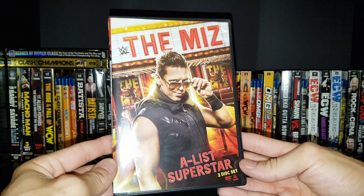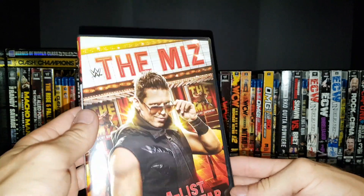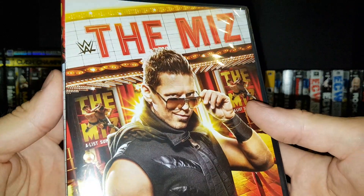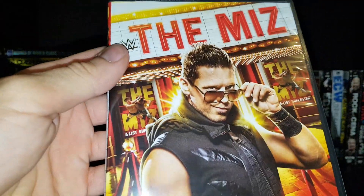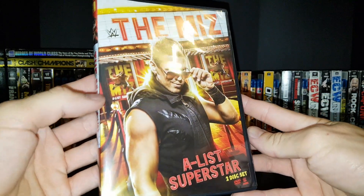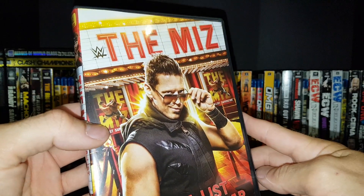Really cool cover — it kind of looks like a theater with posters in the back. You've got the Skull Crushing Finale on the cover, the classic Miz doing the Skull Crushing Finale to Ziggler. I had to look closely at that.